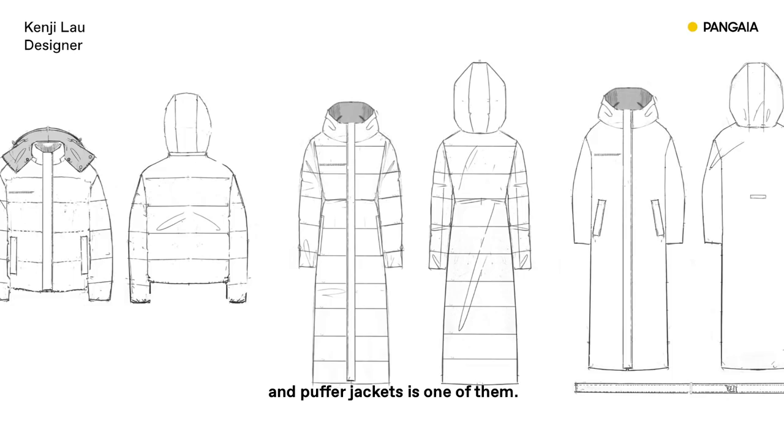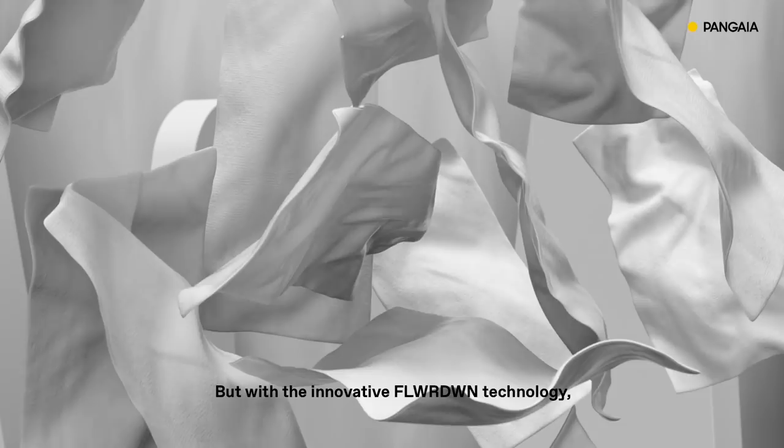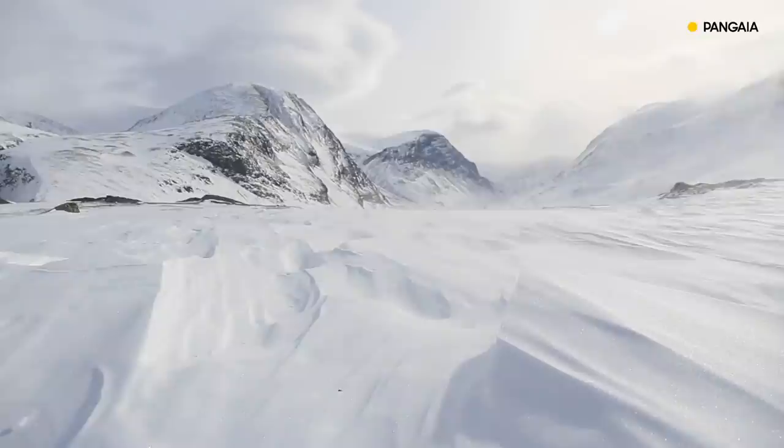This year we want to design something essential for the day-to-day wardrobe, and a Puffer Jacket is one of them. Usually a Puffer Jacket is done with a synthetic or down material, but with the innovative Flowerdown technology, we're able to provide customers with a great alternative.